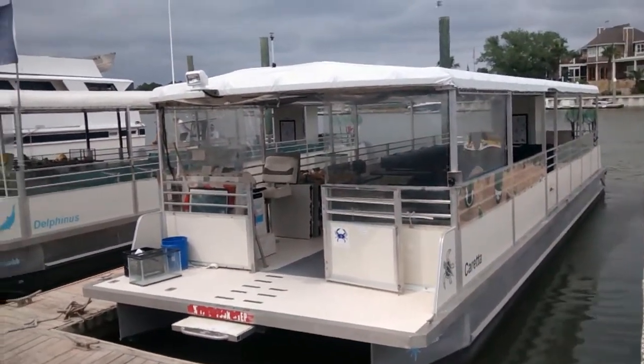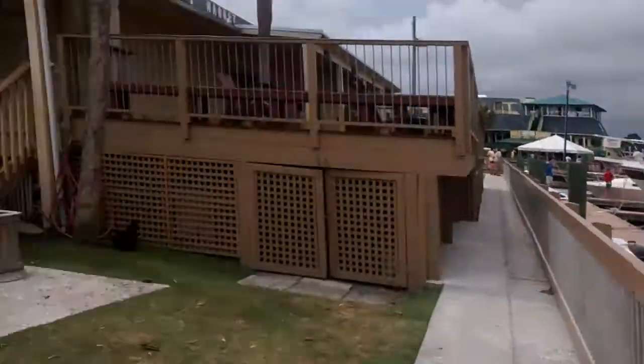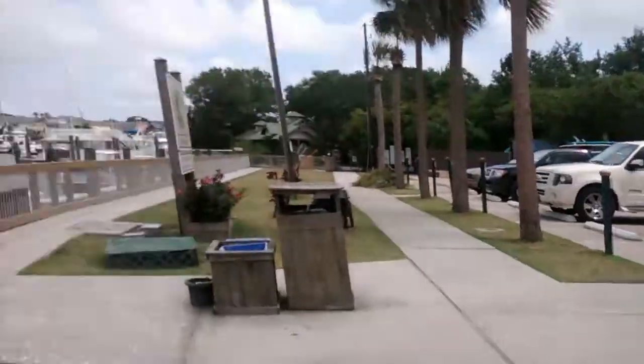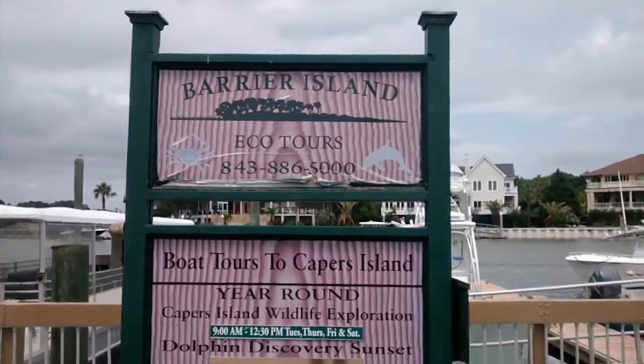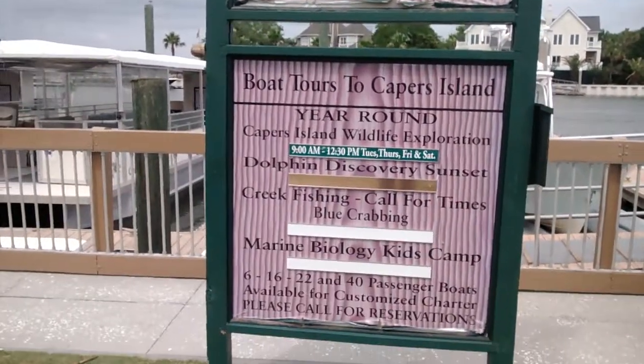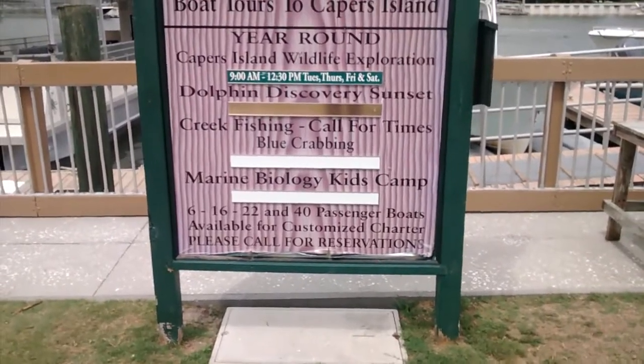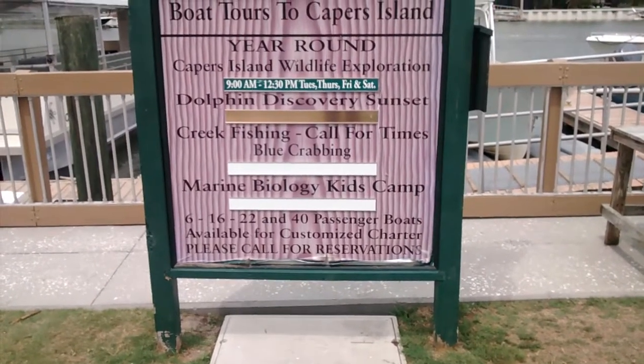They take you out to Capers Island. The guys were real informative. So I took my whole family out here on the Barrier Island Eco Tours. They last a couple hours, and it doesn't get any better than that. So you can see some of the tours they offer right there, and they are year-round.